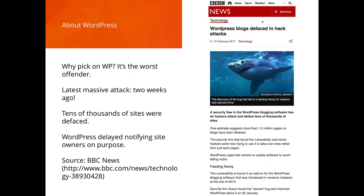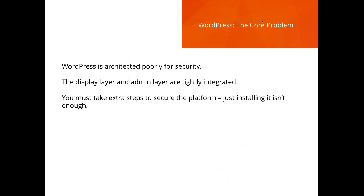Just a couple of weeks ago, from a February 10th BBC article, there was a massive hack enabling attackers to deface tens of thousands of WordPress websites. WordPress delayed the public notification — they sent the update out first but didn't say what they were updating. People were finding and exploiting it anyway. This tells you how critical it is to run updates immediately when they're released.